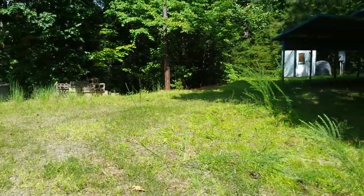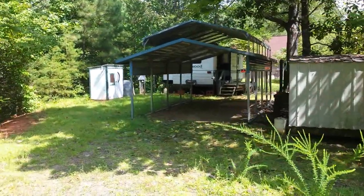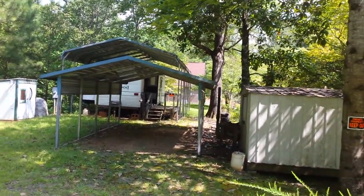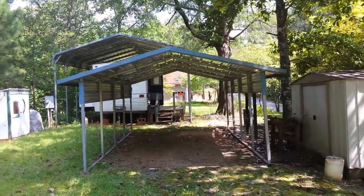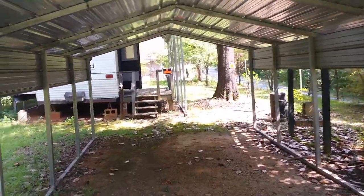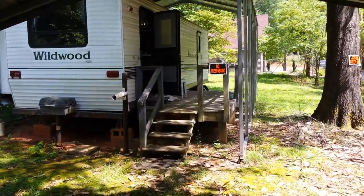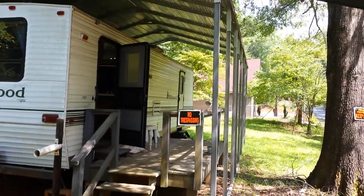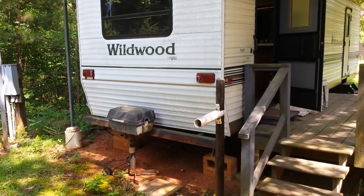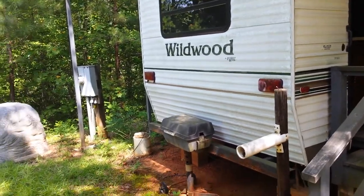Check this property out — this is a very unique property. As you can see it has two storage buildings, one on the left and one on the right. There's also this covered carport here, and a camping trailer which also has this large RV shed over it. He's got well, septic, and he's attached to Duke Power.